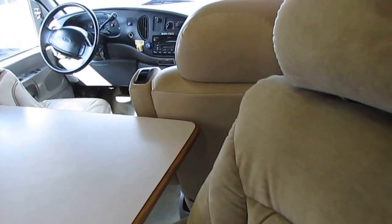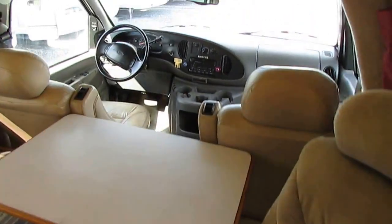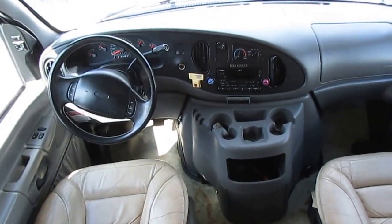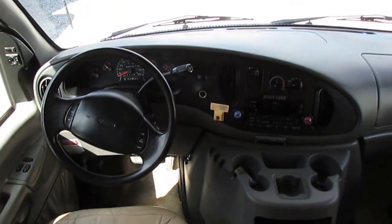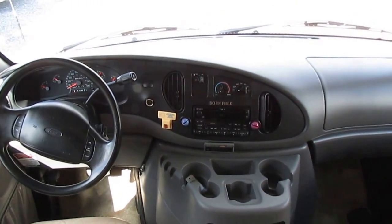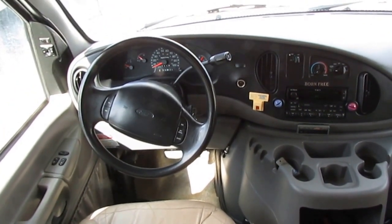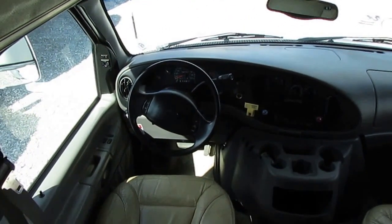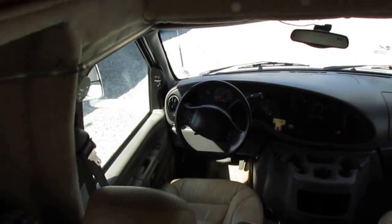Anybody that knows Born Frees and sees two of these together under $30,000 is going to have a fit — because nobody has them. The front cab has leather chairs that look great. It's got 80,700 miles — tons of life left. Dash air is ice cold, and in a 24-foot motorhome that dash air will pretty much keep the rest of the RV comfortable so you don't always have to run the generator and roof air. This motorhome isn't much bigger than a full-size van.